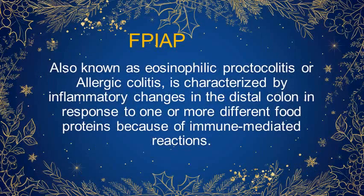It is also known as eosinophilic proctocolitis or allergic colitis, and it is characterized by inflammatory changes in the distal colon in response to one or more different food proteins because of immune-mediated reactions.